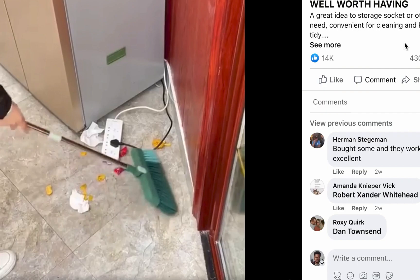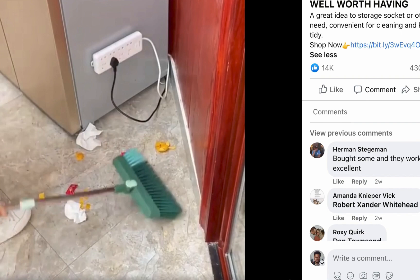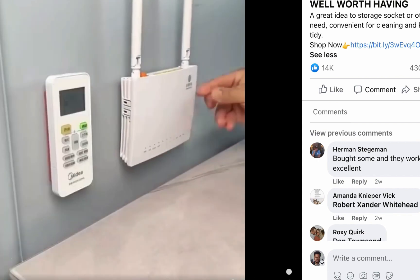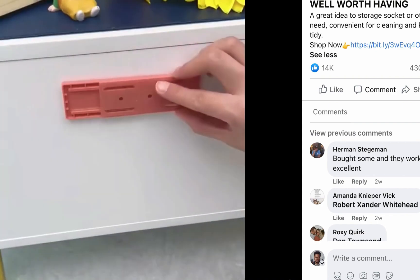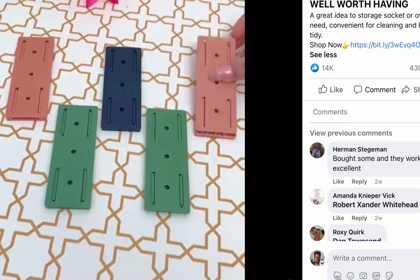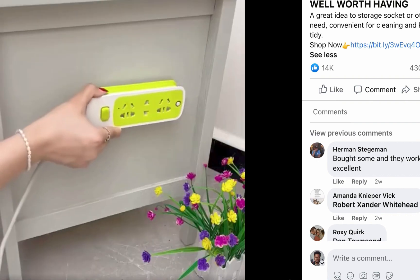The last product on our list today is a multifunctional product. Let me play this video for you to know what it is.